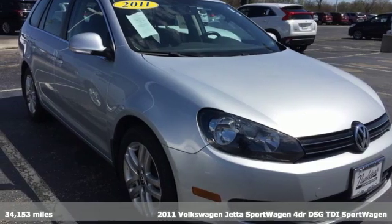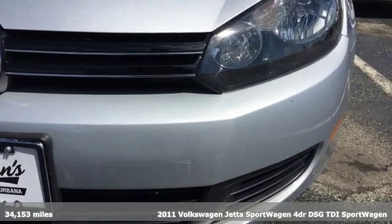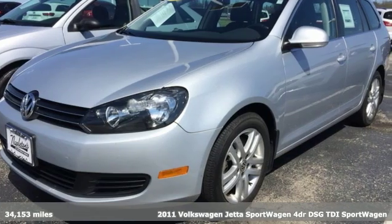Here's a 2011 Volkswagen Jetta Sportwagon. German-engineered style, performance, and precision come together to create the perfect Sportwagon.